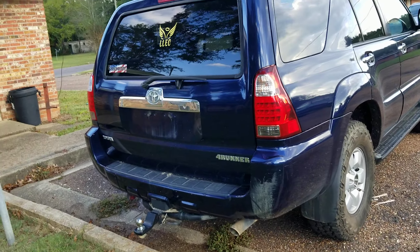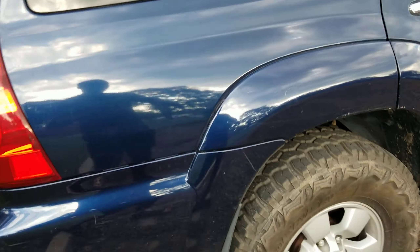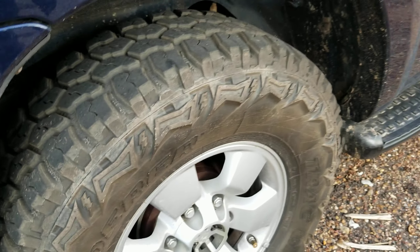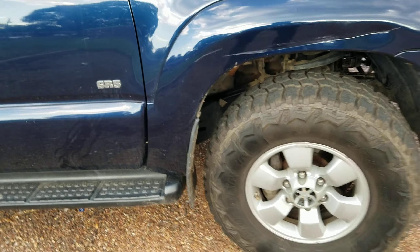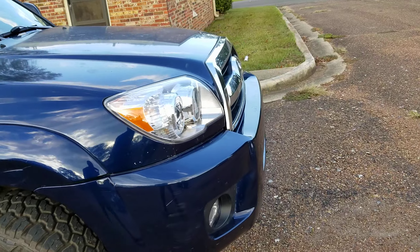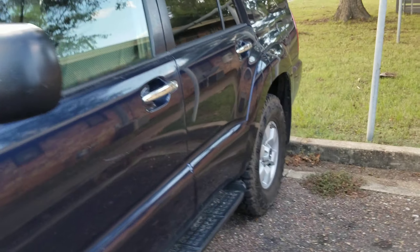I took it upon myself and said, what can I do to fix this problem? As you can see, the vehicle still looks elegant — it's got off-road tires and an aftermarket lift kit right there. Do not mind the dirtiness; the vehicle is quite dirty because I haven't gone ahead and washed it yet.